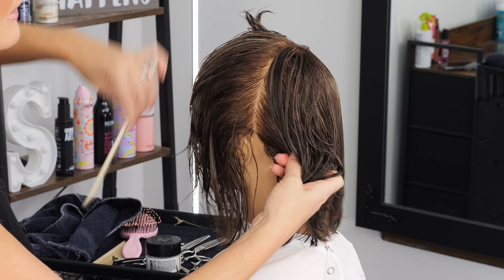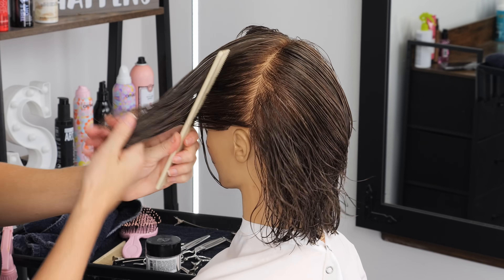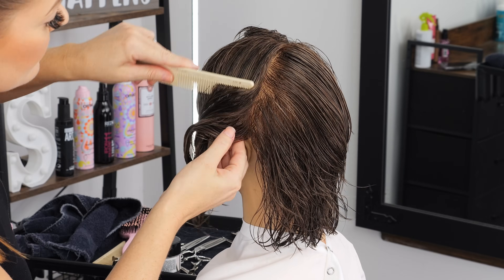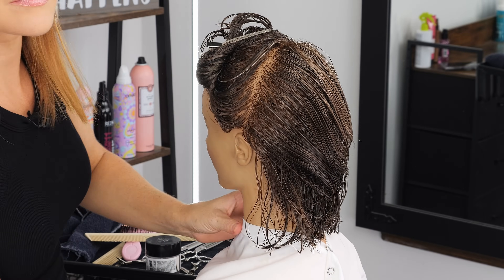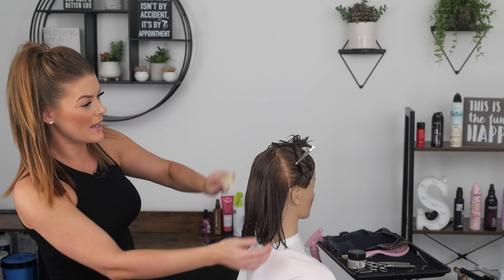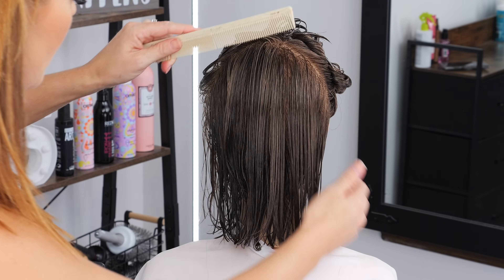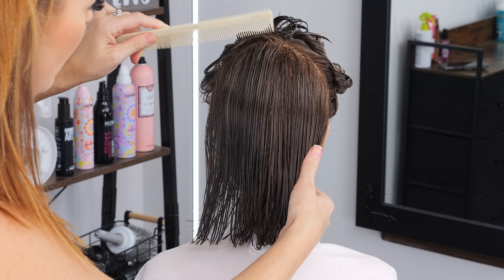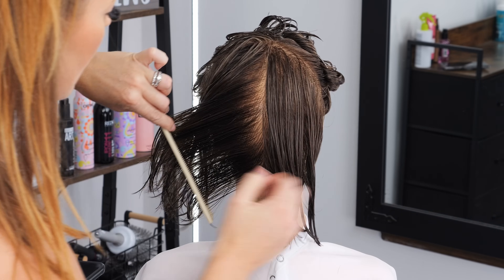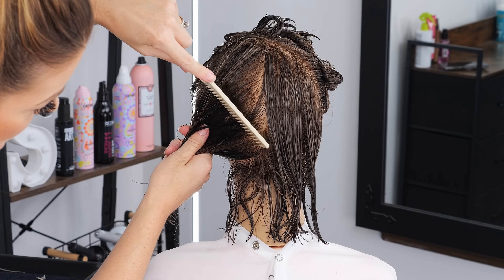I'm just separating the back from the front like I typically always do, combing this forward and clipping it out of the way, and doing the same on the other side. I'm going to have this mannequin look down a little bit, and what we're going to do is take our first section here, splitting it right in the middle just so I have control and clean lines. We are going to cut our perimeter to start bringing up our length.